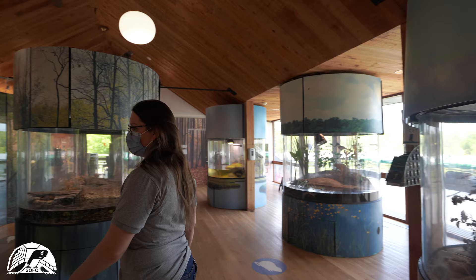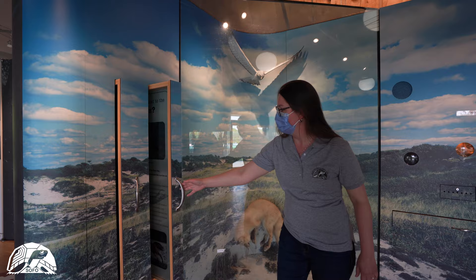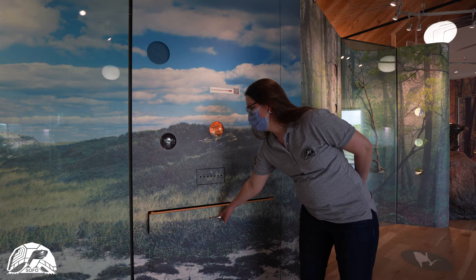We also have many other habitats like our ocean fish. Also by the ocean we have our swale habitat, the red fox, and the northern harrier competing for some of the same food.